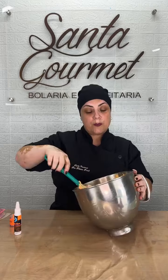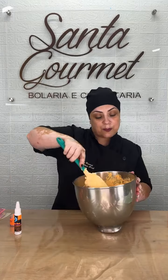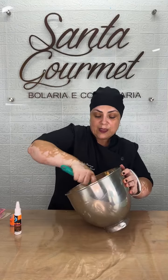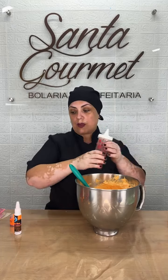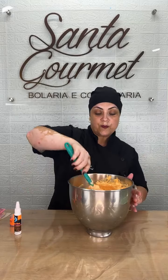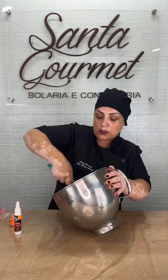Se eu quiser, eu também posso hidratar na batedeira. Eu ensino isso nos meus cursos presenciais. Só que na hora de bater esse chantilly na batedeira pra hidratar, eu tenho que hidratar com a raquete, não com o globo. Aqui eu tô pondo uma quantidade bem generosa de água e já estou mexendo. Cansa muito mais hidratar na mão e ele fica muito mais bonito quando você hidrata na batedeira.